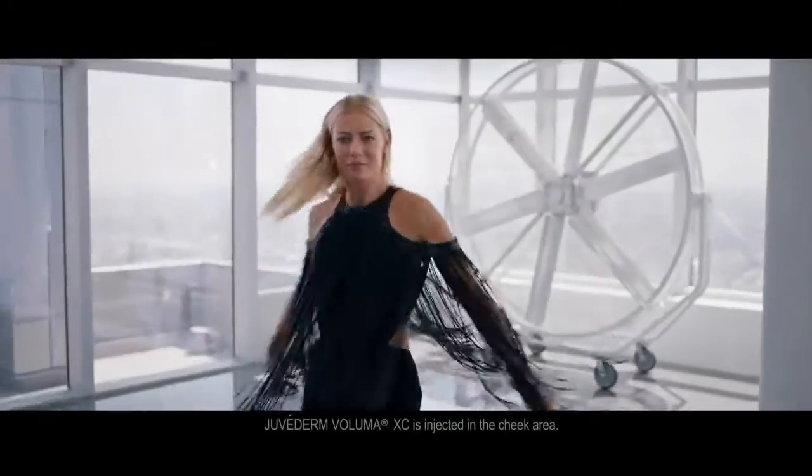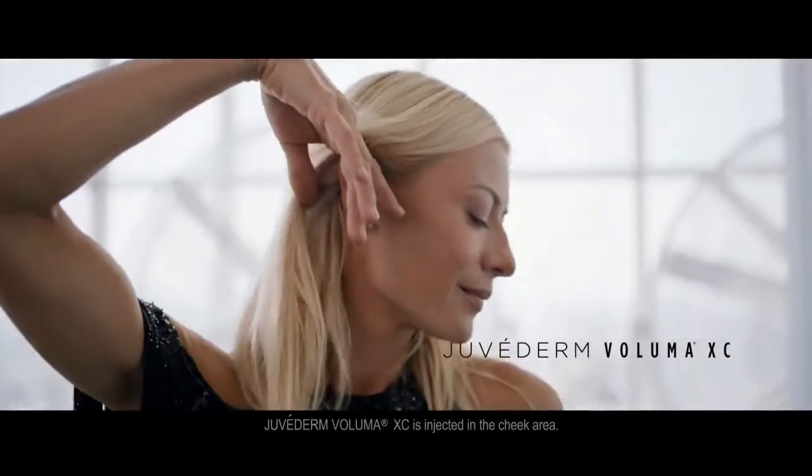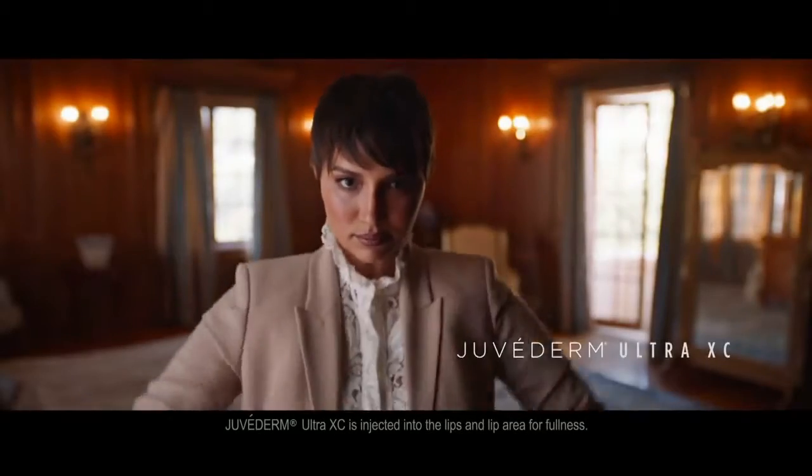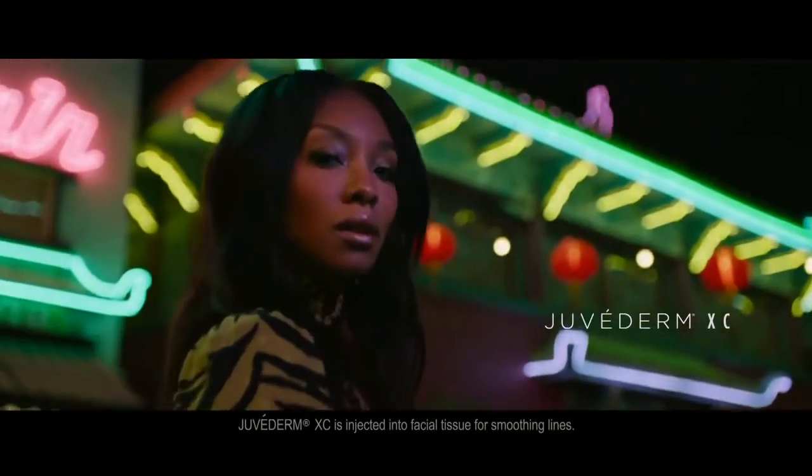Ready to Juvederm it? Correct age-related volume loss in cheeks with Juvederm Voluma XC. Add fullness to lips with Juvederm Ultra XC, and smooth moderate to severe lines around the nose and mouth with Juvederm XC.